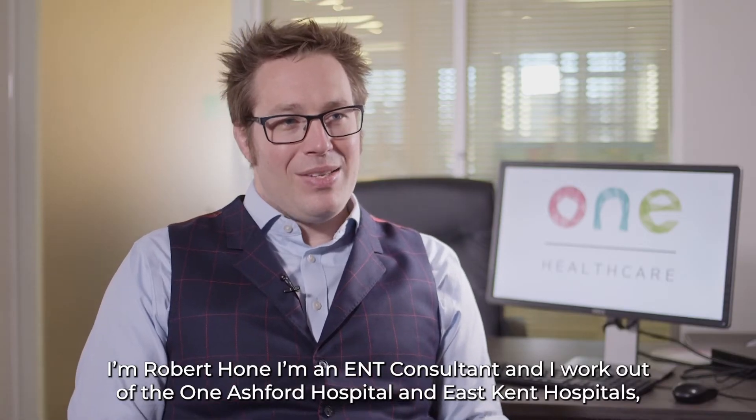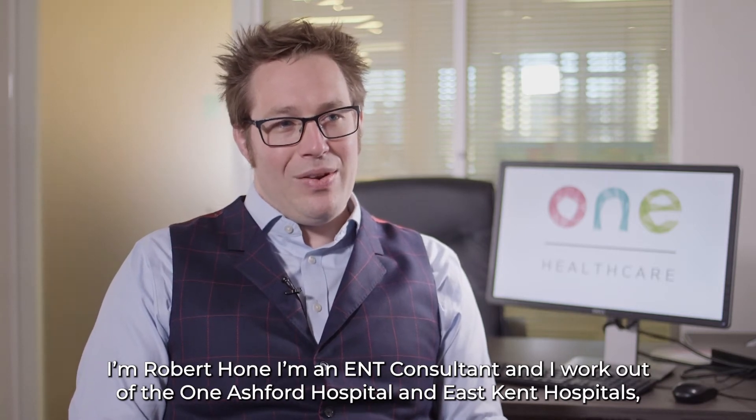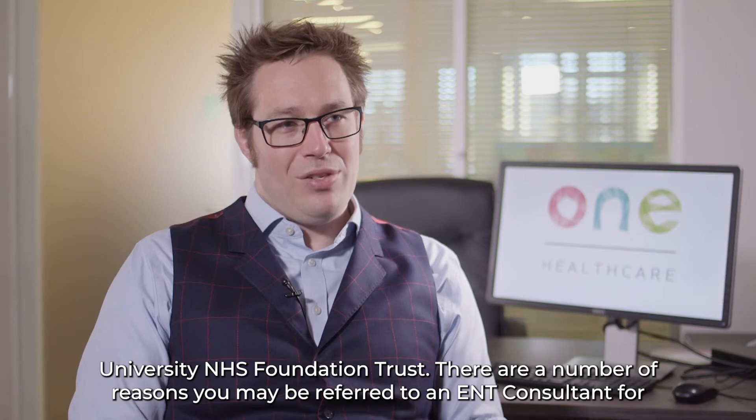I'm Robert Hone, I'm an ENT consultant and I work out of the One Ashford Hospital and East Kent Hospital's University NHS Foundation Trust.